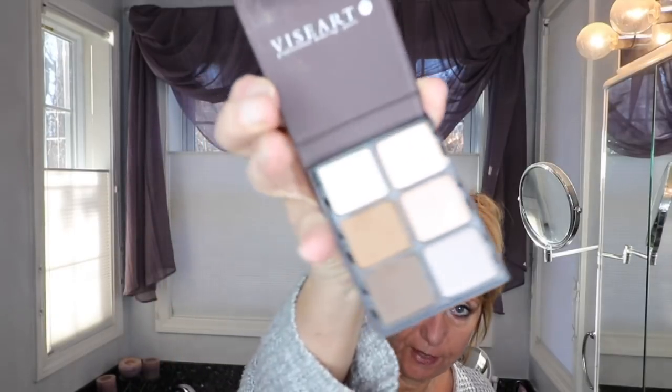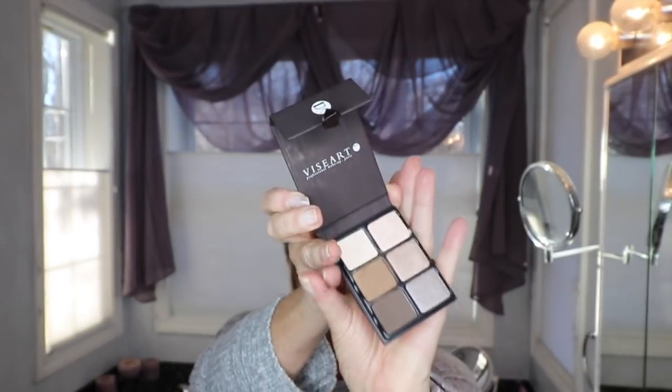It was on back order, as was my Amethyst, but it came in really quickly. These are the colors of the Champagne. I debated between the Champagne and the Minks because the Minks sounded really good too. But on this palette I really love how these eyeshadows blend on my eyes. The fallout is almost at zero compared to some of the other eyeshadows I've used.